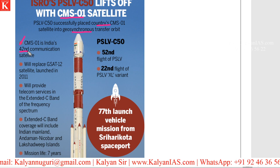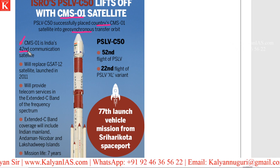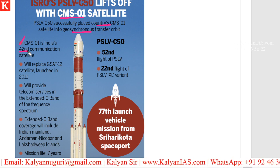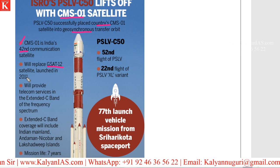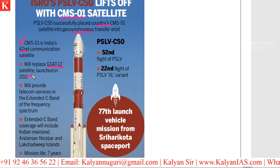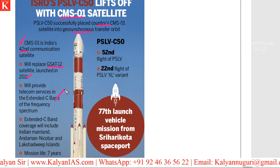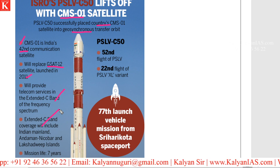You have to remember these things very clearly. They may ask how many communication satellites have been launched by ISRO — the answer is 42nd, and CMS-01 is the 42nd in the list. This satellite will replace G-SAT-12, which was launched in the year 2011. It will provide telecom services in extended C-band of the frequency spectrum. Extended C-band coverage will include Indian mainland, Andaman-Nicobar and Lakshadweep islands.